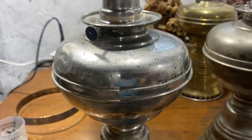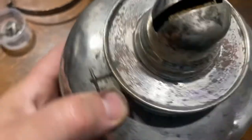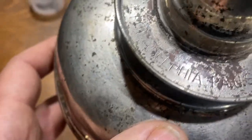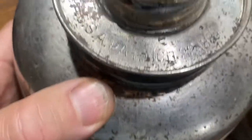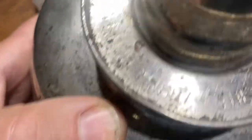Moving up top on this one — and it's going to be hard to pull this out — it reads: Philadelphia, USA patent, March 22, 1887, Wanzer. This one runs as well, though it's really noisy.